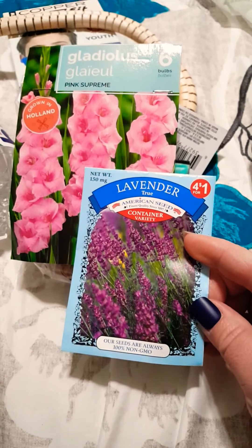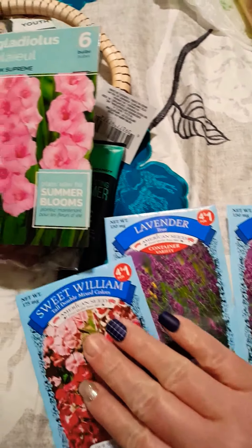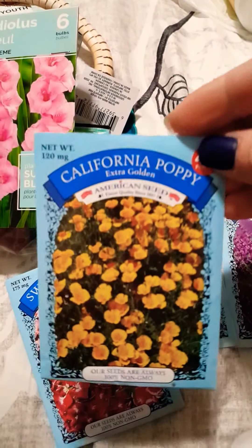They also have seeds for a dollar. I really wanted lavender this year, either in containers or in my front yard, so I got two packs of lavender. I also picked up the tall double mixed colors — pinks and hot pinks — which I think will look beautiful with the gladiolas. And I got one pack of California poppy because I heard they spread really fast and they're just gorgeous. Four packs for a dollar — if you're looking for seeds, Dollar Tree is the place to go.